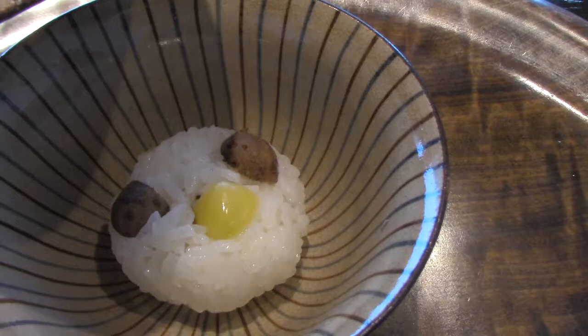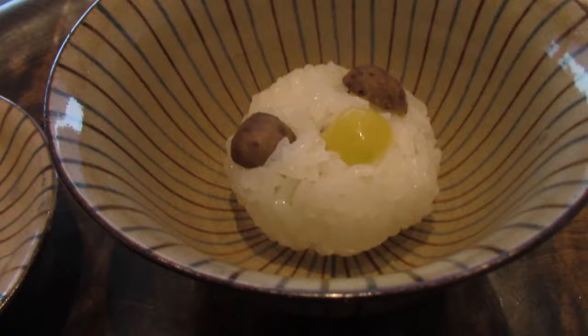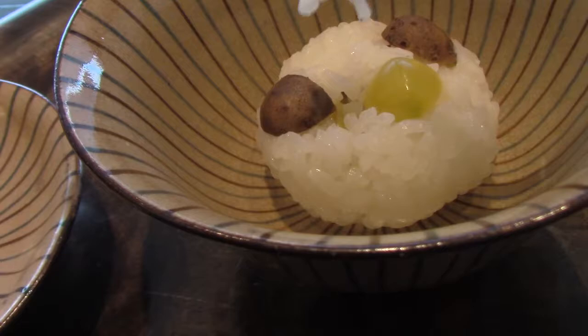So the sake was really strong, by the way. I didn't drink it all, but it was really strong and burns your throat all the way down. But this here is rice with taro and something in the middle. So this is ginkgo in the middle and taro — let's do a quick taste test.